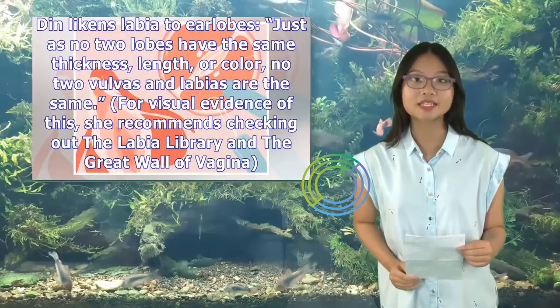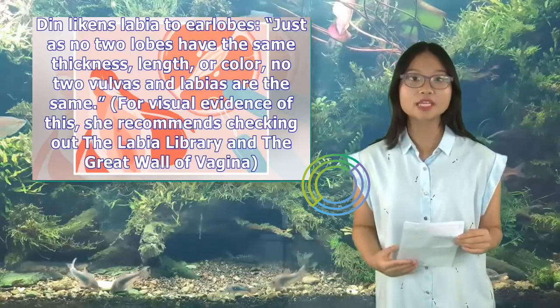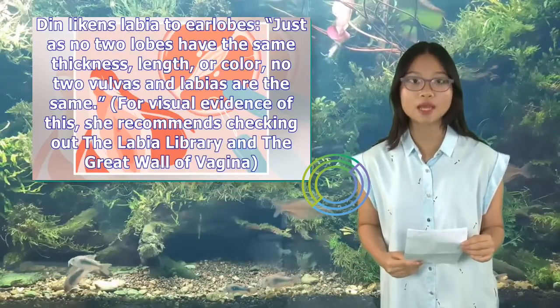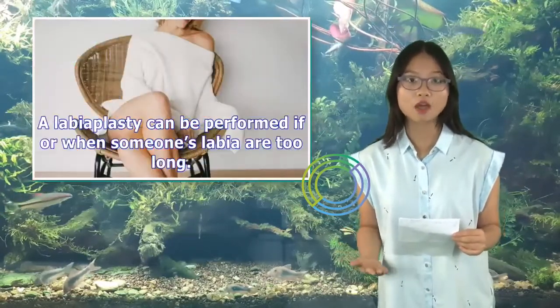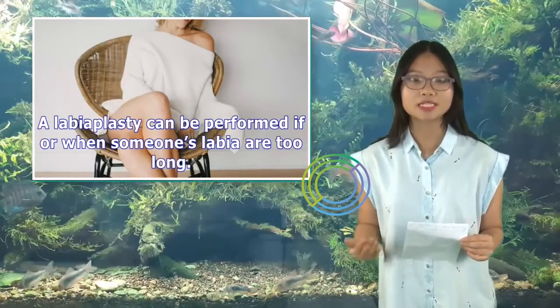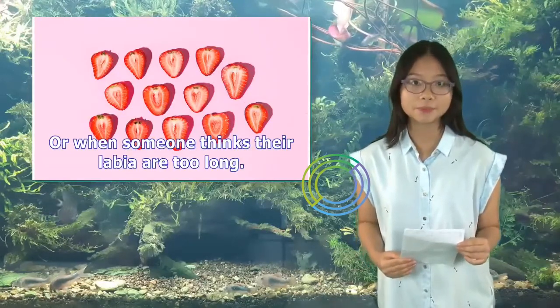Dr. Din likens labia to earlobes — just as no two lobes have the same thickness, length, or color, no two vulvas and labias are the same. For visual evidence of this, she recommends checking out the Labia Library and the Great Wall of Vagina. A labiaplasty can be performed if or when someone's labia are too long, or when someone thinks their labia are too long.